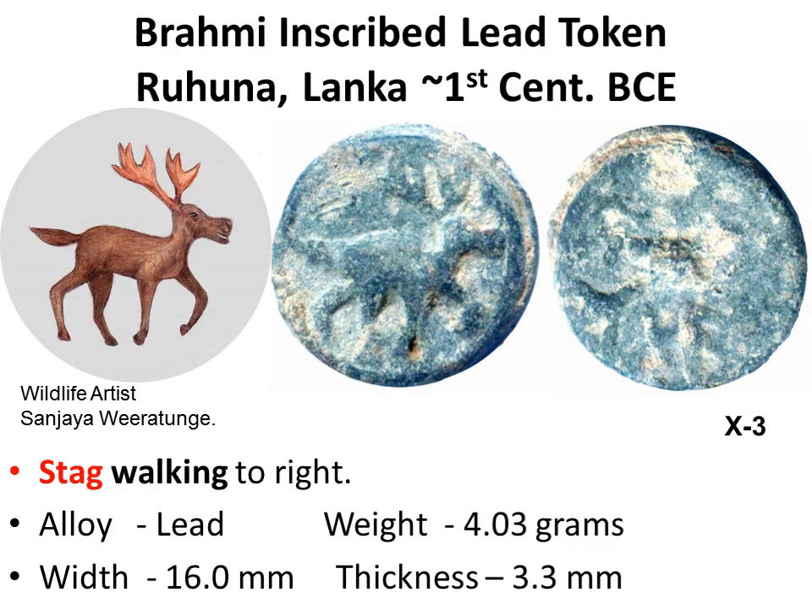On the obverse, a stag walking right, with a large set of antlers. On the reverse, four Brahmi akshara, which are illegible.